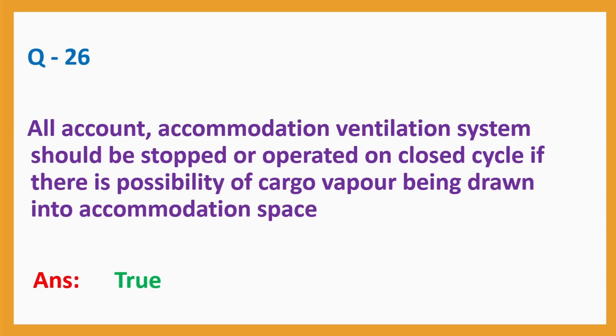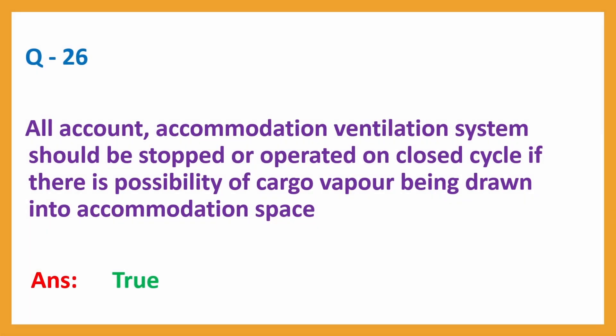Question number 26: In all accounts, accommodation ventilation system should be stopped or operated on closed cycle if there is possibility of cargo vapour being drawn into accommodation space. Answer: True.